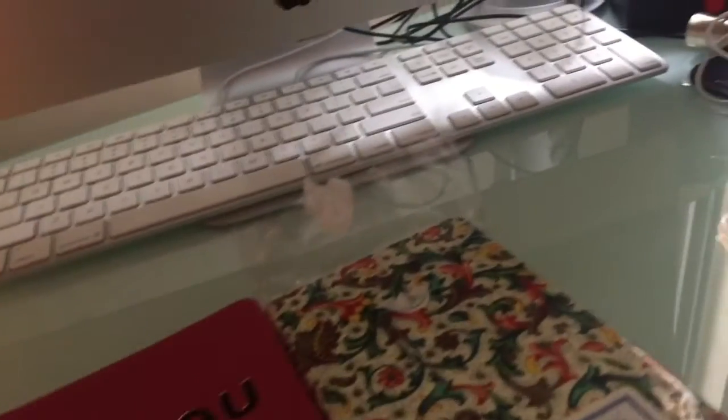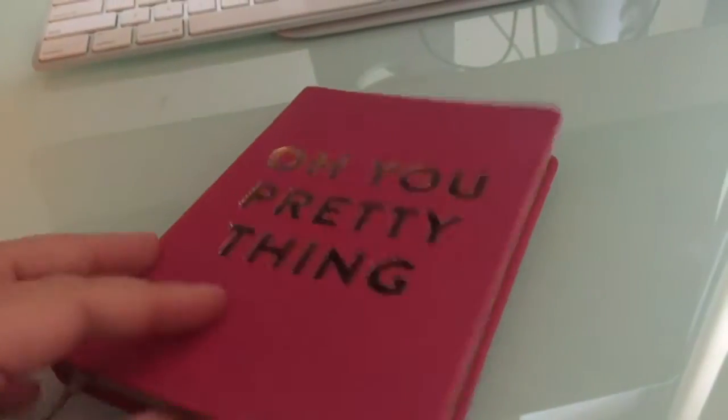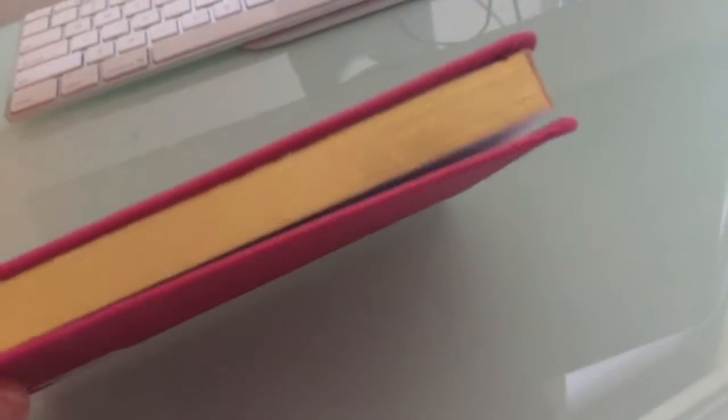This one I think people will recognize from Indigo/Chapters. Oh, it's got a bookmark! It says something pretty. I know I ordered that through the mail way back when. I like the paper. And it's gold with pink - very girly of me.